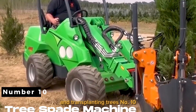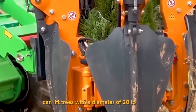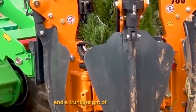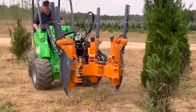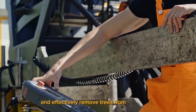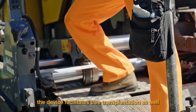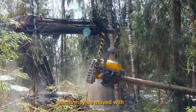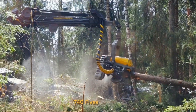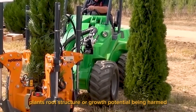Number 10. Tree Spade Machine. The device can lift trees with a diameter of 20 to 60 centimeters and a trunk height of 60 to 240 centimeters, using a cut land system to securely and effectively remove trees from the ground. It facilitates tree transplantation as well, enabling quick and precise repositioning. Plants may be moved with the Avon 745's flexibility and efficiency without harming the root structure or growth potential.